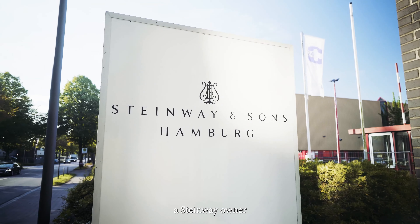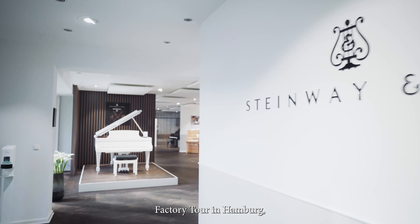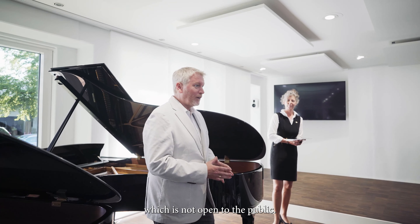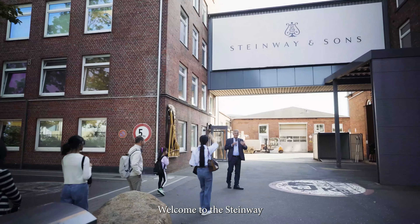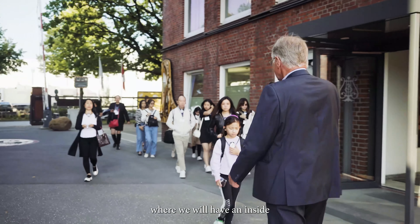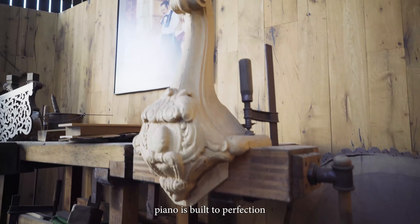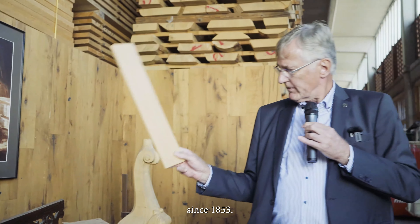A key benefit of being a Steinway owner is to be invited to an exclusive Steinway factory tour in Hamburg, which is not open to the public. Welcome to the Steinway Hamburg factory tour, where we will have an inside look at how each piece of Steinway piano is built to perfection since 1853.